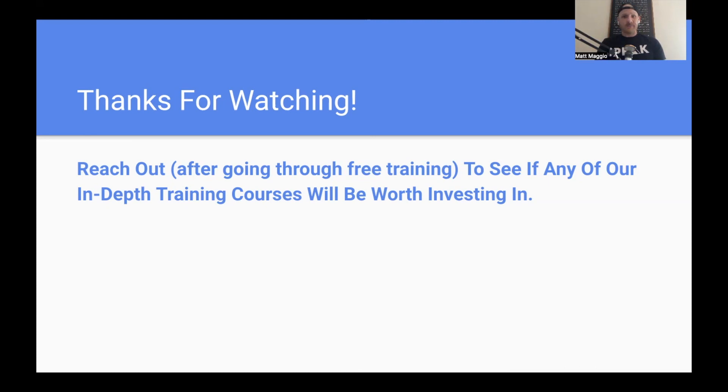That's all I've got for you. Appreciate you watching the video. Reach out if you've gone through our free training courses to see if any of our in-depth training courses are worth investing in, and we'll see you on the next one.